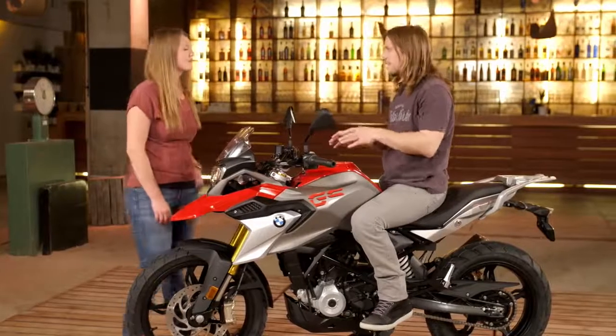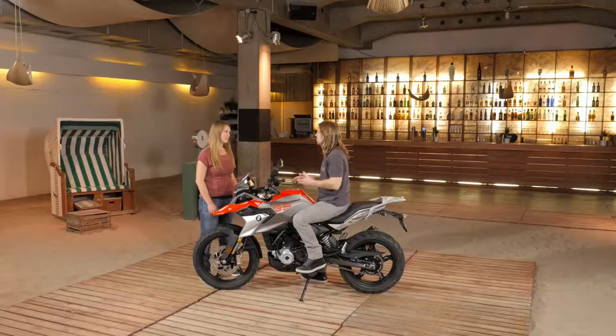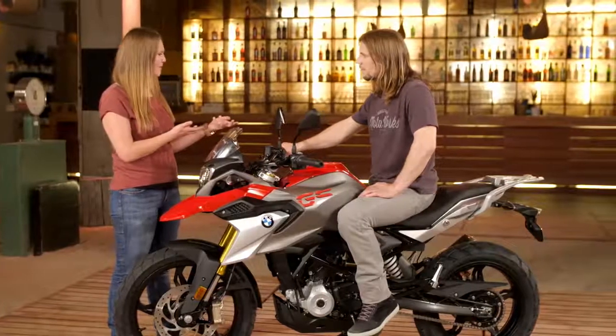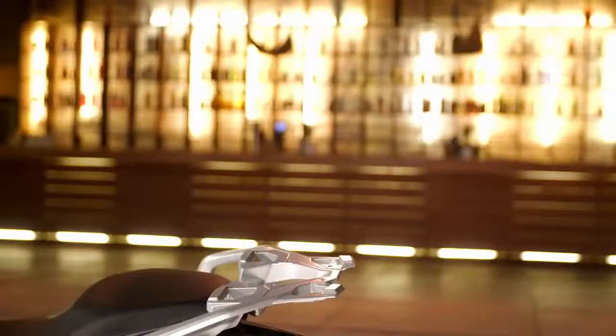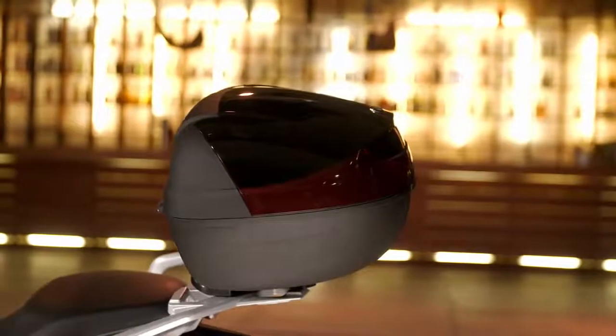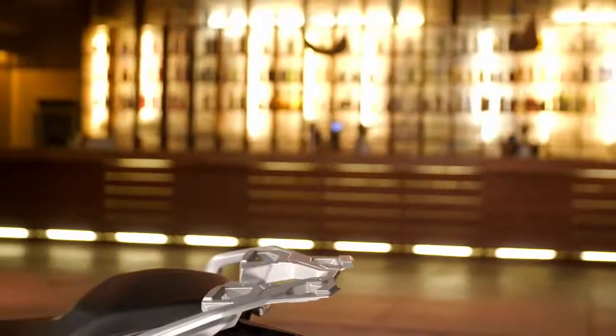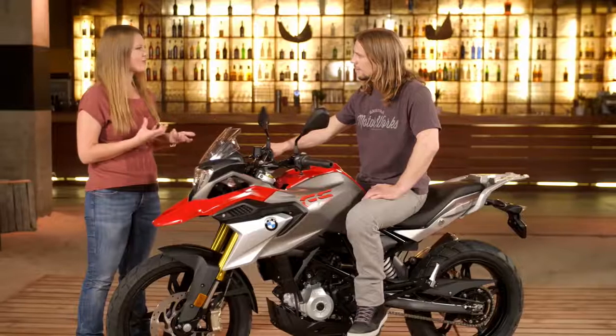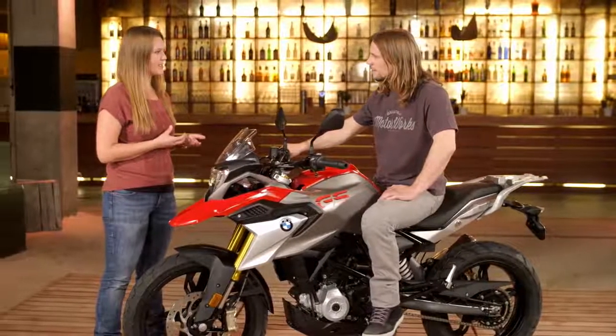The G310 GS is a ticket into the adventure world for new riders, but it's also designed for the travel people. We have the luggage rack where you can put on two different types of top cases. The enduro footrests are included — you just need to remove the rubber to use them for enduro riding. You can also have heated grips and a tank bag when travelling longer distances.